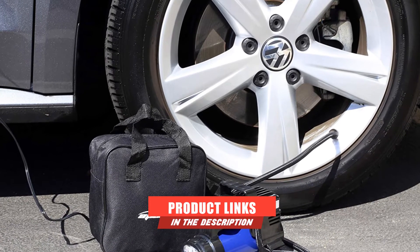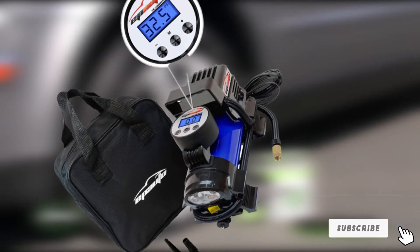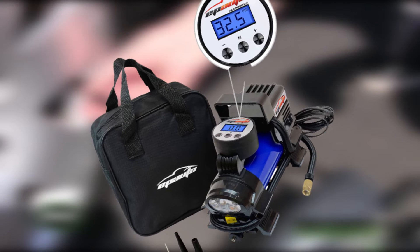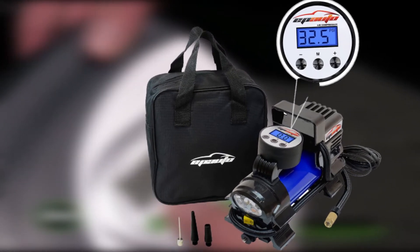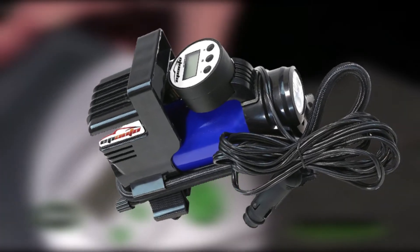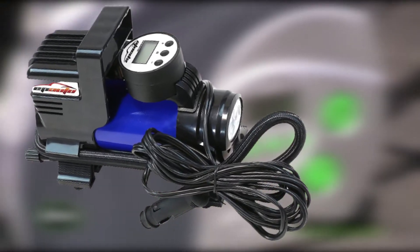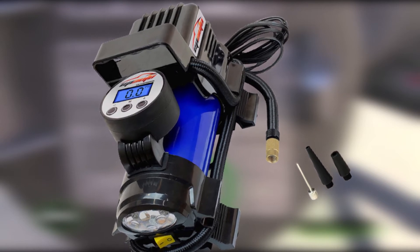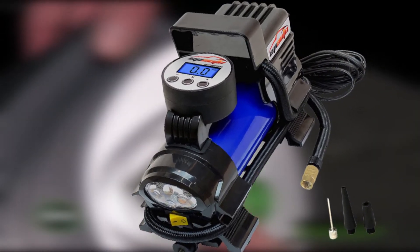At number two, we have the EP Auto 12V DC Portable Air Compressor Pump. This is a really useful, compact air compressor with a terrific price that comes with everything you need to inflate just about anything from basketballs to car tires. An attached flashlight could save you time on your next flat or roadside problem, and a bright display is easy to read day or night. All necessary adapters are included, and it displays in PSI, kPa, bar, or kg/cm².